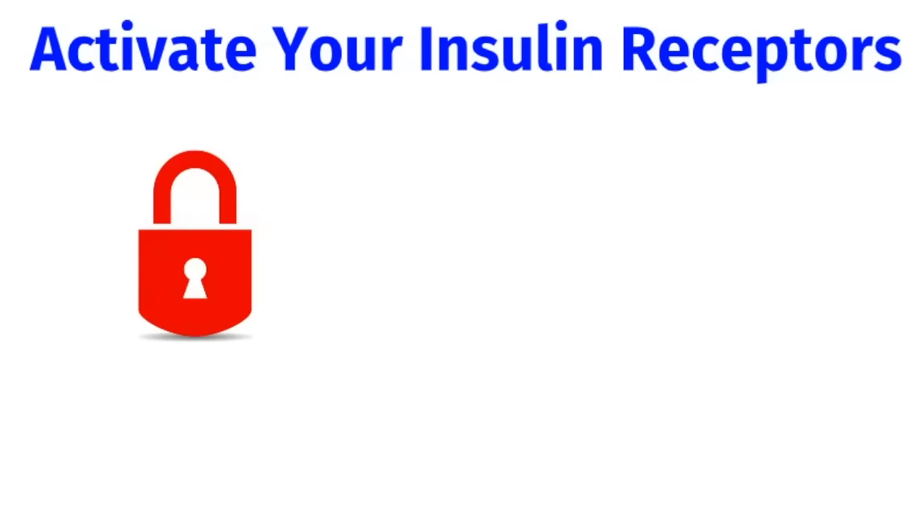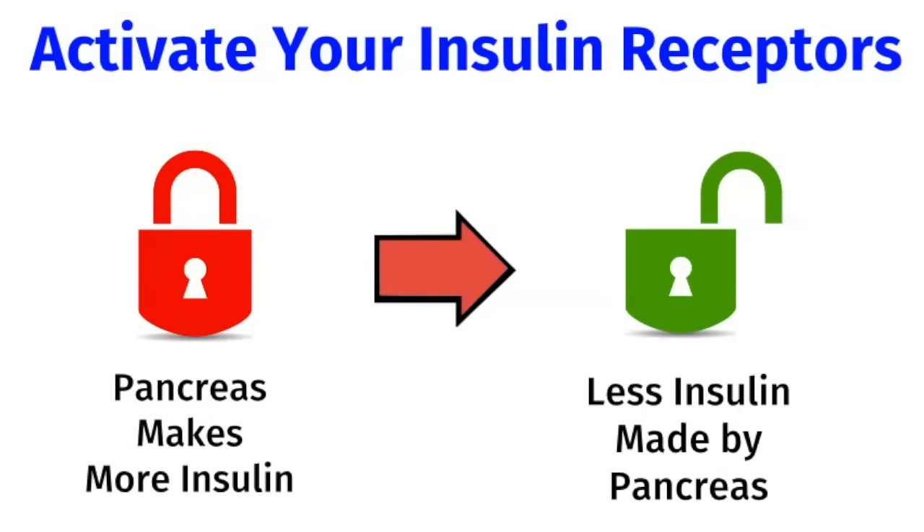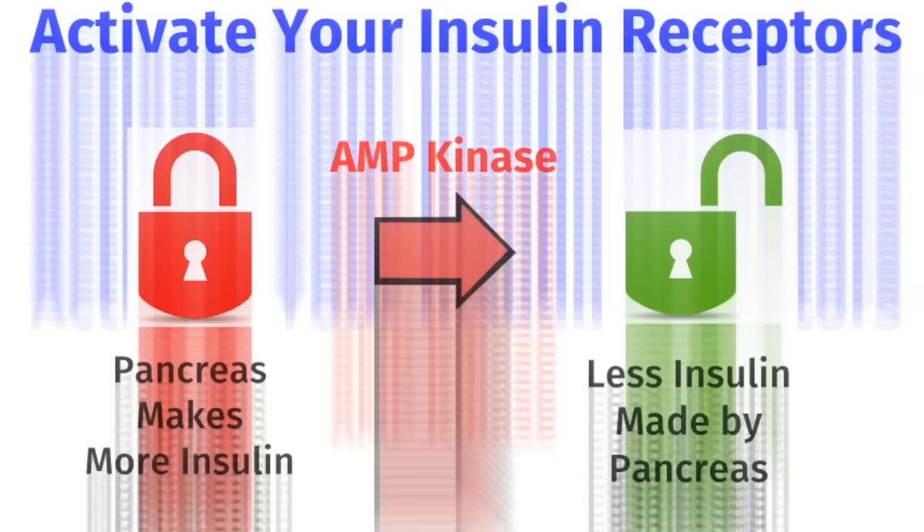So the way to fix this problem is to activate your insulin receptors. Remember, if your receptors are locked, your pancreas responds by making more insulin. If we get your receptors open and working, there's a lot less insulin made by your pancreas. The enzyme that activates your insulin receptors is called AMP kinase.